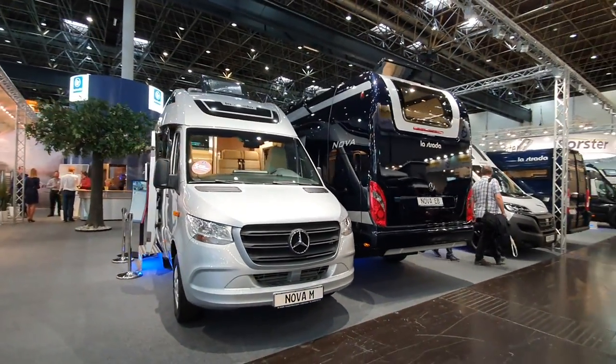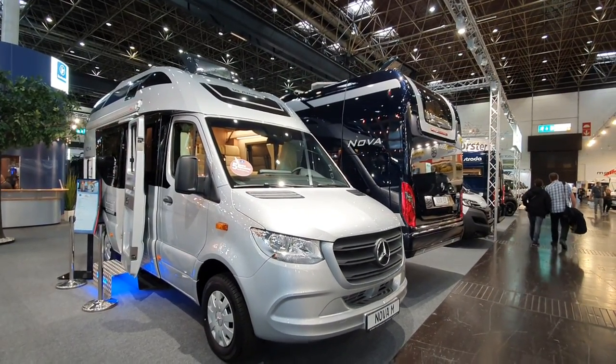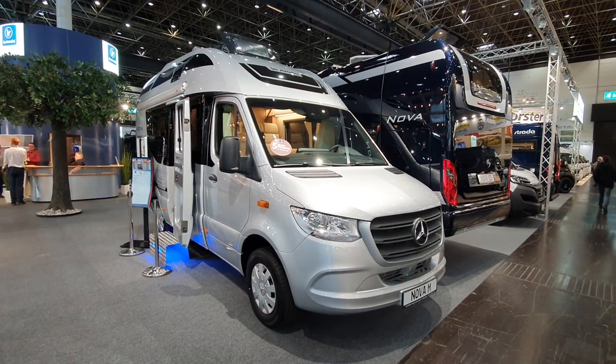Anyway, I wanted to show you the Nova M from La Strada here in Düsseldorf. Let this lady speak.